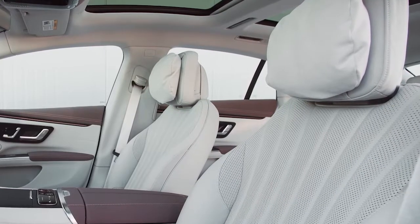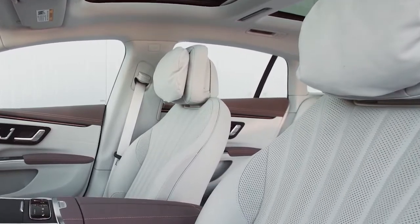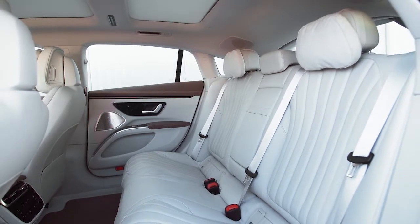Inside, the EQS is remarkably comfortable with pillowy thrones that make you feel regal. The back seat feels less spacious than an S-Class thanks to the dipping roofline, but it's comfortable.